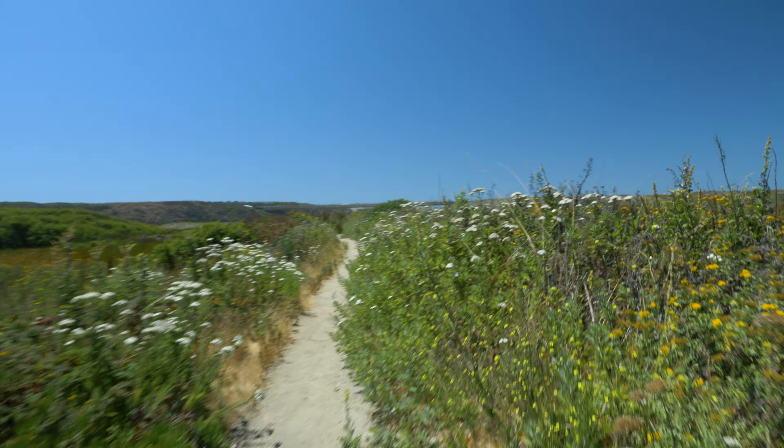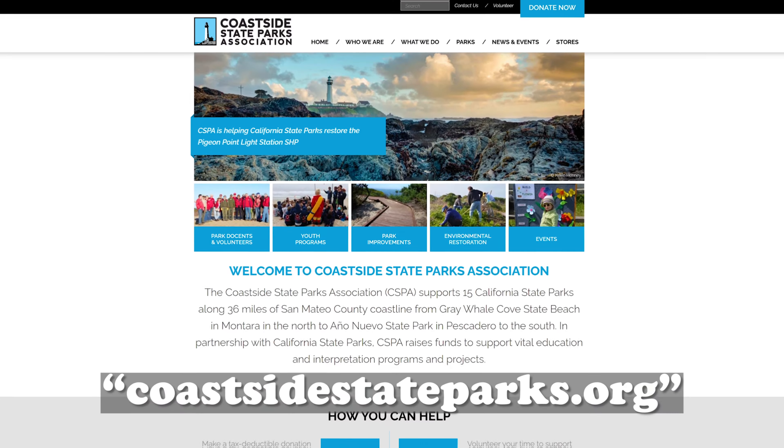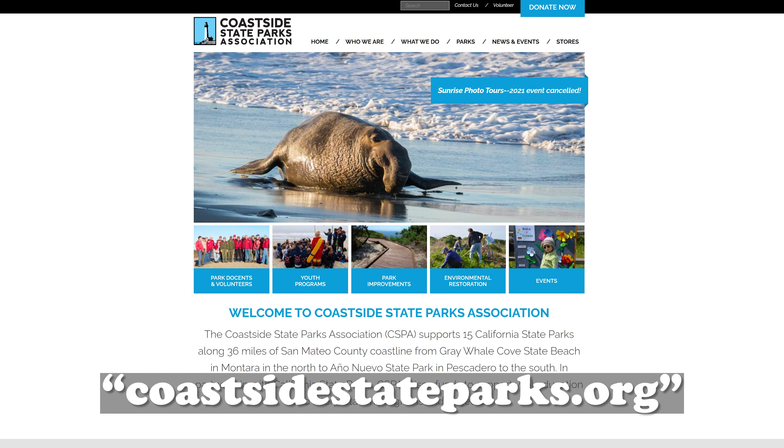On weekends, the park hosts two-hour tours at 10 a.m. and 1 p.m. on Saturdays and Sundays, but check their website at coastsidestateparks.org for updated info, especially during COVID.